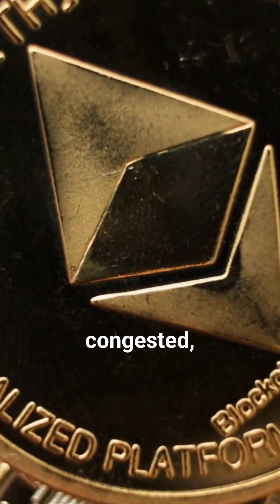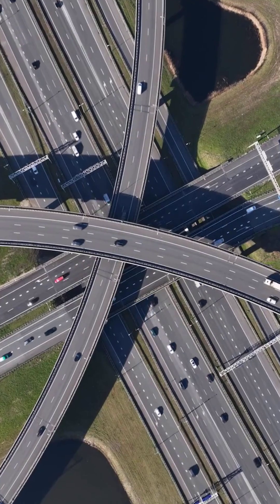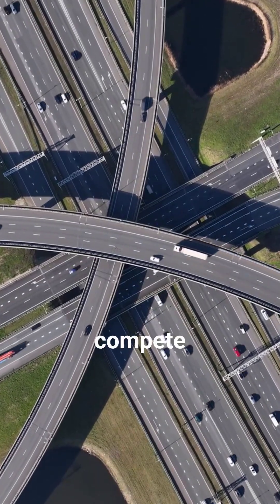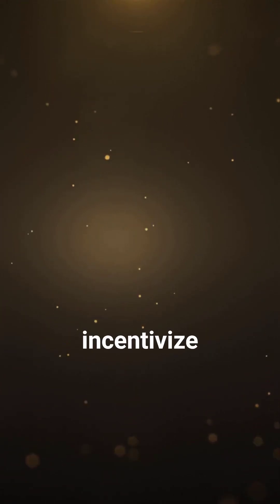Ethereum's network can get congested, especially during popular NFT drops or DeFi booms. When demand surges, users compete to have their transactions processed quickly. This competition drives up gas prices, as users bid higher to incentivize miners to include their transactions in the next block.